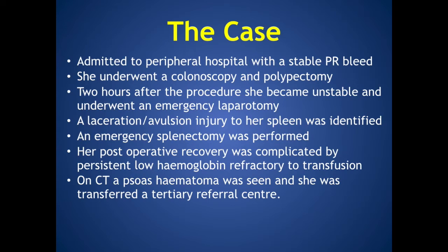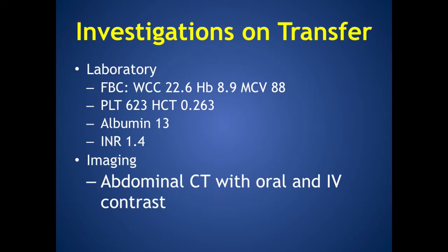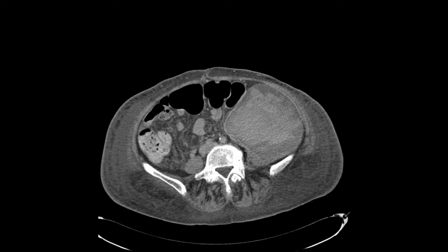Her post-operative recovery was complicated by a persistent low hemoglobin refractory to transfusion. On CT, a psoas hematoma was seen and she was transferred to a tertiary referral centre. Her laboratory investigations on transfer included a white cell count of 22.6, a low hemoglobin, and her INR was 1.4. She had abdominal imaging and a CT with oral and IV contrast is shown here, highlighting a large psoas hematoma with a maximal diameter of 6 cm, with the right psoas muscle shown for comparison.